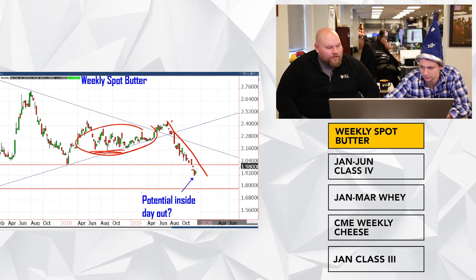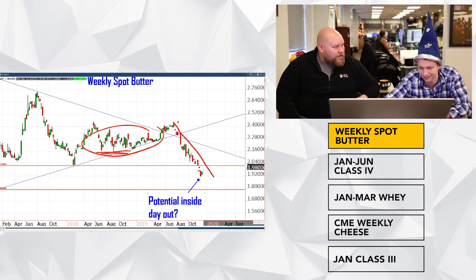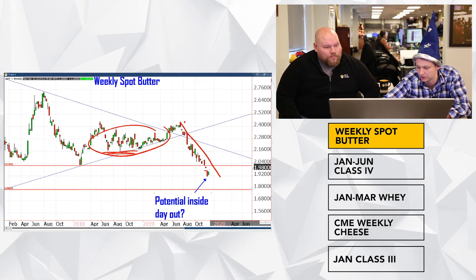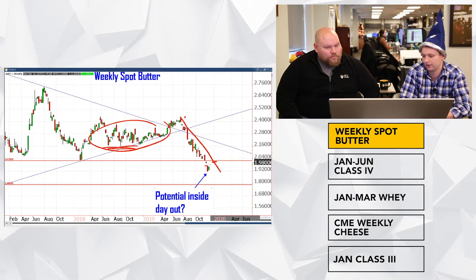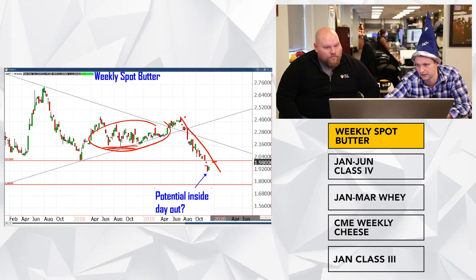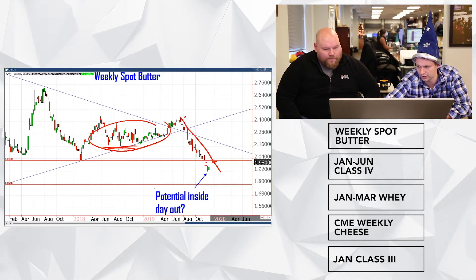We also have what is a pretty strong reversal formation starting to take shape. I've called 216 to 220 butter — it's a lofty number from here, but it's also a number we spent a lot of time in for pretty much all of 2018. So that would be kind of my target for butter, getting back into the two teens. I'm looking at this formation as a potential reversal, with 216 being the potential target. Timeline-wise, I'd be more like end of January — it could be a grind on this weekly chart.